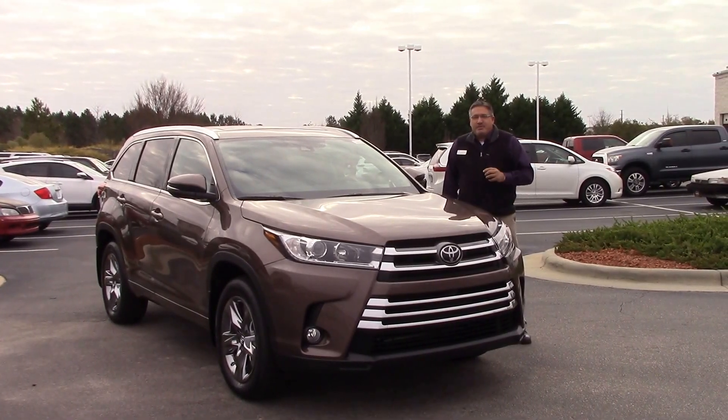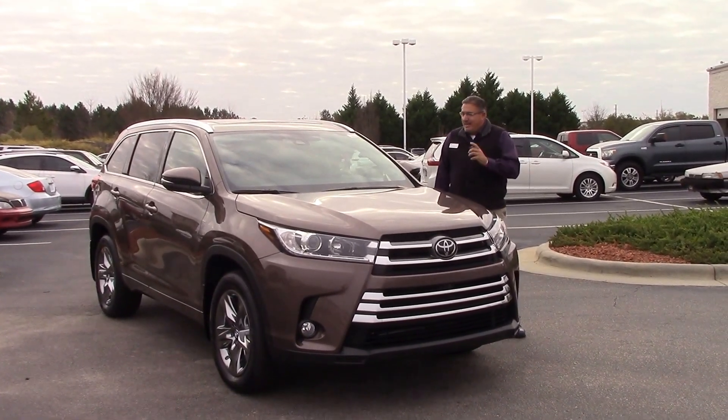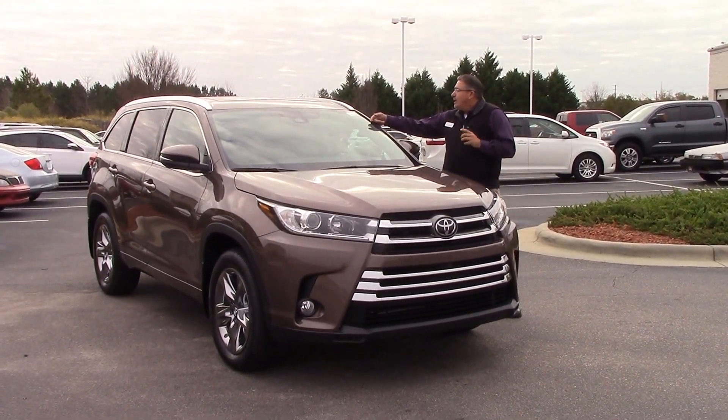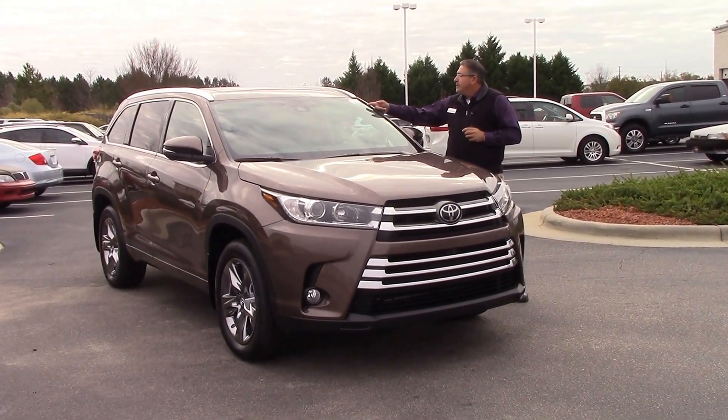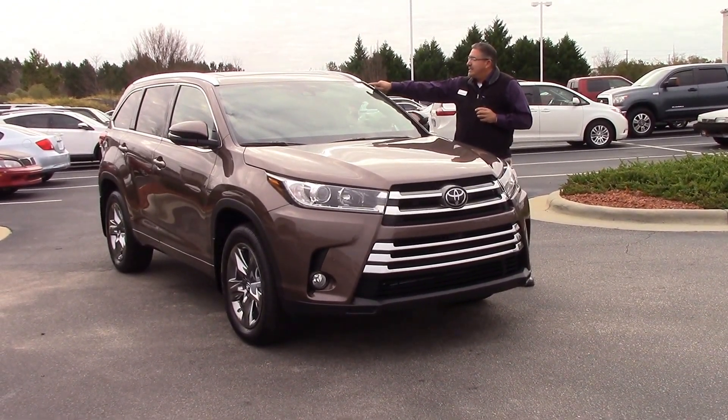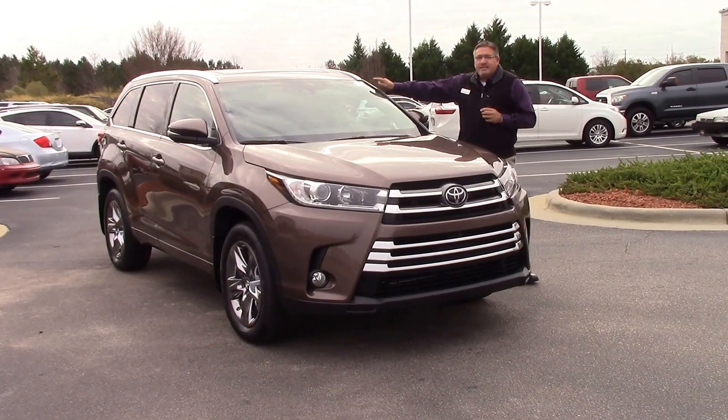Hi folks, Darrell Weathersby here at Hubert Vesla Toyota in Wilson, North Carolina. I'd like to show you today the 2017 all-wheel drive Platinum Highlander. It is a toasted walnut pearl in color, stock number TN9970.